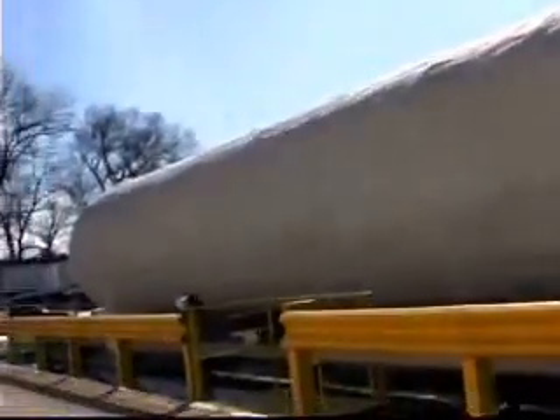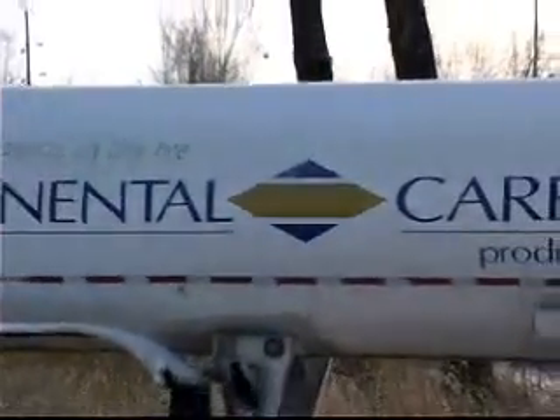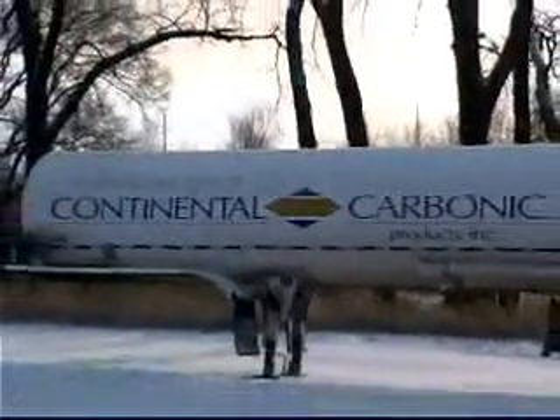Liquid CO2 is delivered to customers in tanker trailers owned by CCPI. These customers use liquid CO2 for various applications including flash freezing food and municipal water pH treatment.